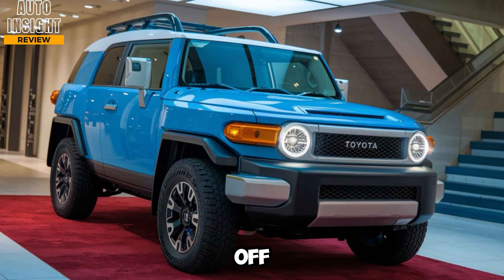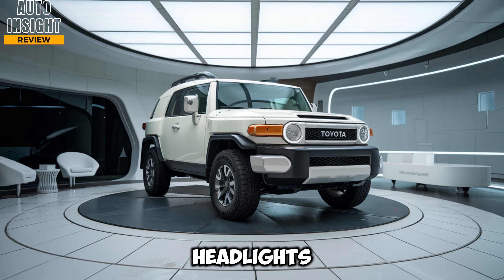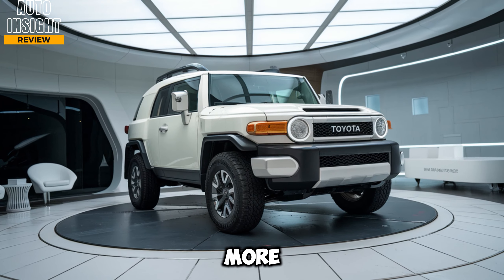Exterior design. The FJ Cruiser's exterior design stays true to its roots while embracing some modern flair. You'll immediately recognize the boxy silhouette and wide stance that made the original FJ so beloved. However, Toyota has fine-tuned it with sharper edges, LED headlights, and a larger front grille to give it a more aggressive look.